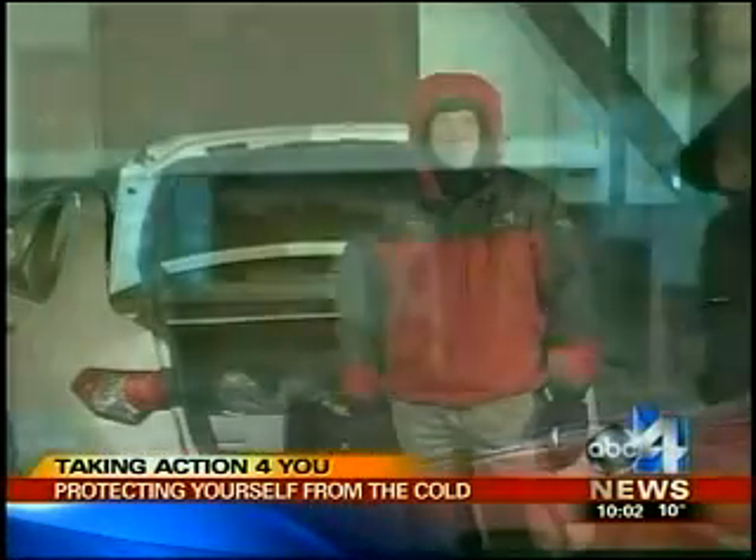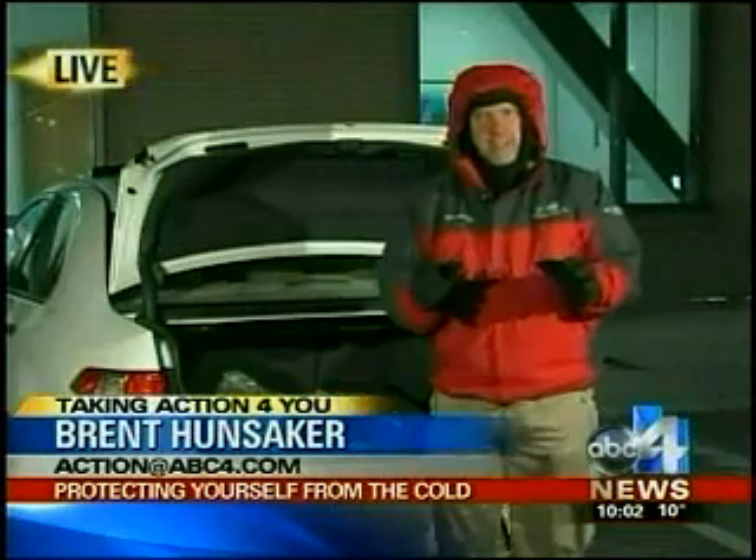Fortunately, I don't think I have any of those symptoms yet. Live in Riverton, Brent Hunsaker, ABC4 News.